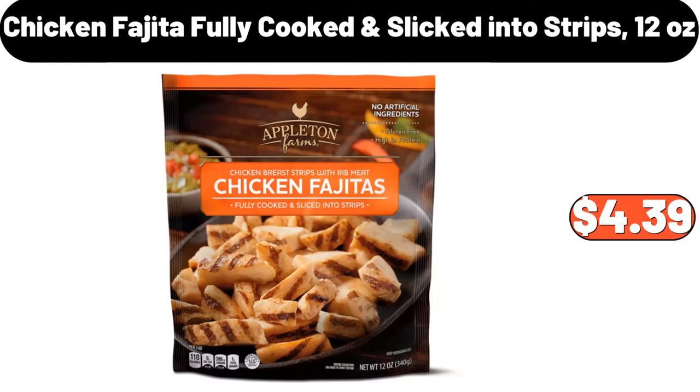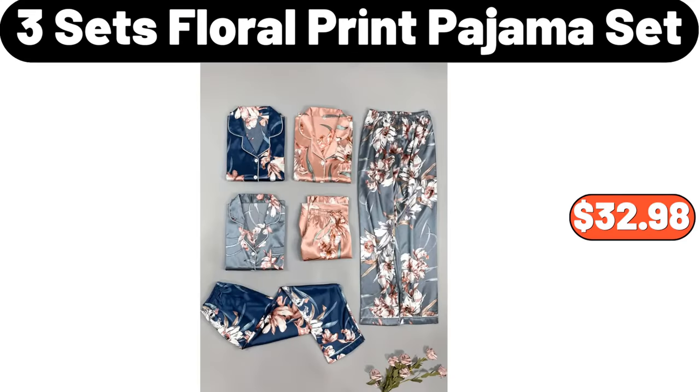If you like our channel, don't forget to subscribe. Chicken Fajita Fully Cooked and Sliced into Strips, 12 Ounces, $4.39. 3 Sets Floral Print Pajama Set, $32.98.